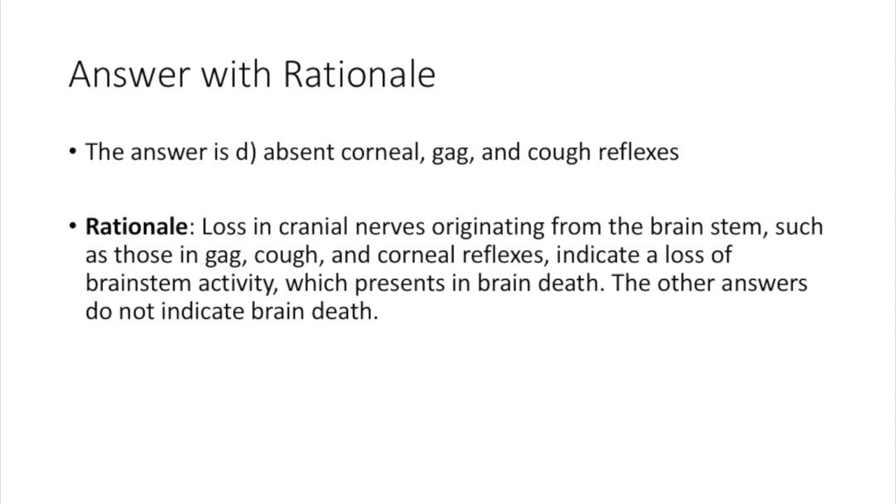The answer is D: absent corneal, gag, and cough reflexes. This is because loss of cranial nerves originating from the brain stem — such as those governing cough, gag, and corneal reflexes — indicates a loss of brain stem activity, which presents in brain death. The other answers do not indicate brain death.